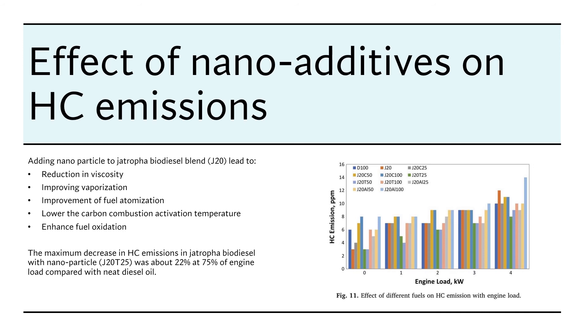The effect of nanoparticles on unburned hydrocarbon emission: the graph shows the effect of different fuels on unburned hydrocarbon emission with varying engine load. Unburned hydrocarbon emission decreases at lower engine loads and increases at higher engine loads. Adding nano additives to Chatrufa biodiesel decreases the amount of unburned hydrocarbon emitted to the atmosphere, because it reduces viscosity, improves vaporization, improves fuel atomization, lowers combustion activation temperature, and enhances fuel oxidation. The maximum decrease in unburned hydrocarbon emission occurs with J20-T25.